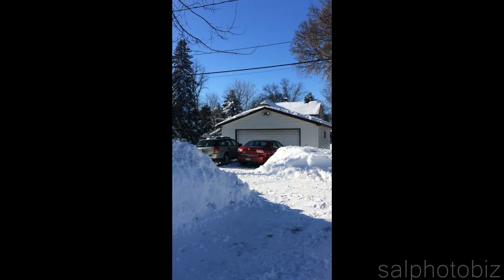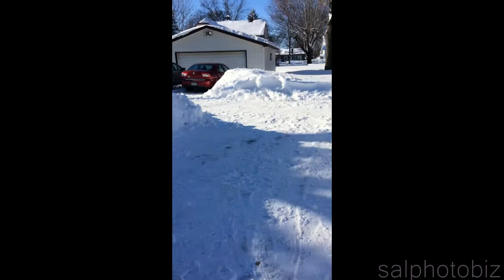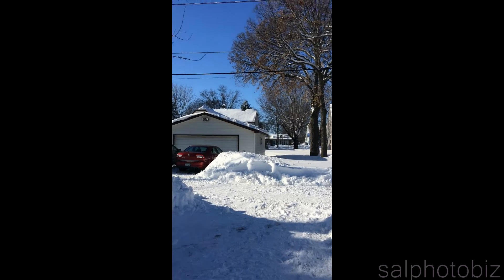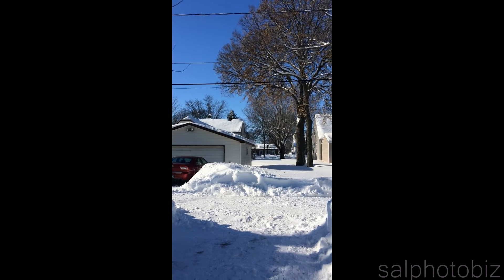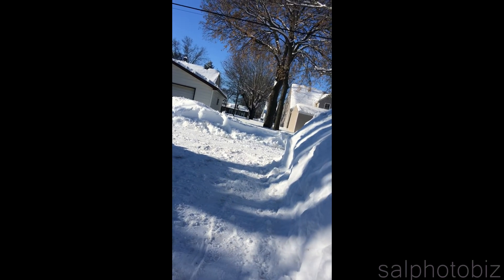And I let my neighbor park her car over here. I helped doing less shoveling this morning, so it looks like she shoveled the rest to get out. And there's my neighbor over there, shoveling over there.